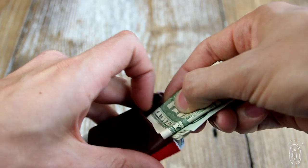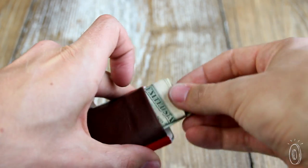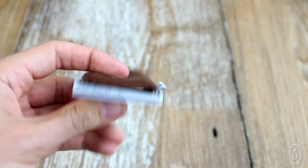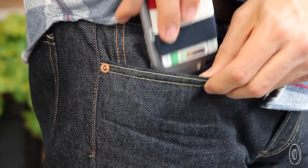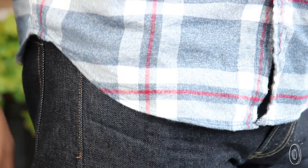Tuck your cards in the band, your bills in the pouch, and you're ready to go. Tight maintains a low profile — you can fit it in the back or front pocket and still have room for your phone. Tight Wallets won't wear out your clothes like a bulky wallet can.